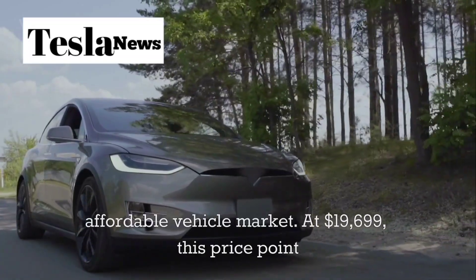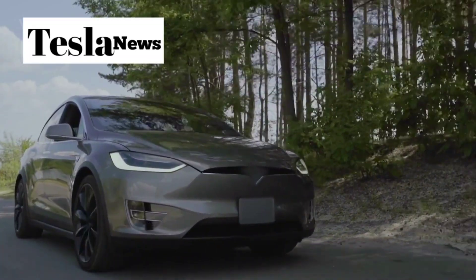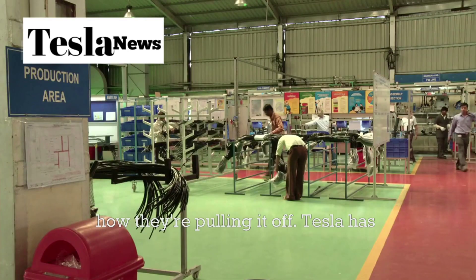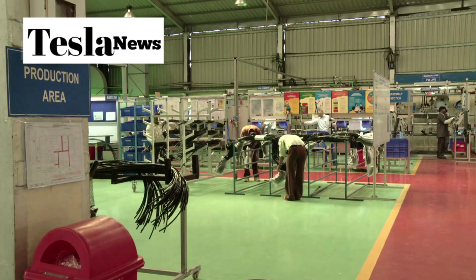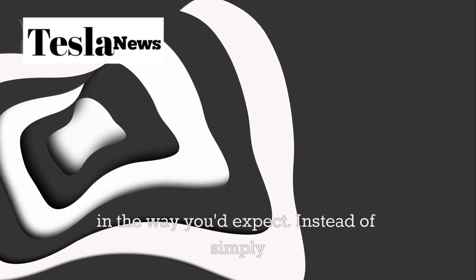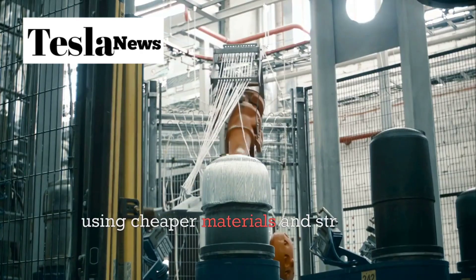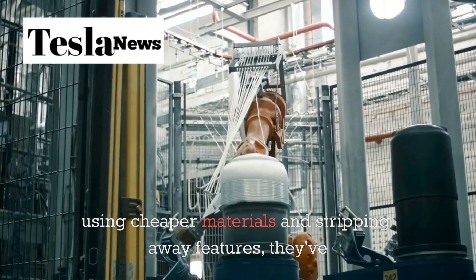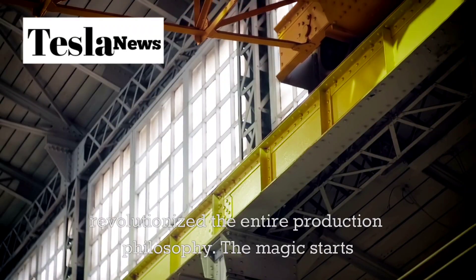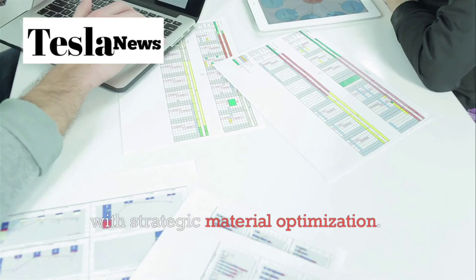At $19,899, this price point seems almost impossible for a Tesla. But here's how they're pulling it off. Tesla has completely reimagined their approach to cost reduction, but not in the way you'd expect. Instead of simply using cheaper materials and stripping away features, they've revolutionized the entire production philosophy. The magic starts with strategic material optimization.